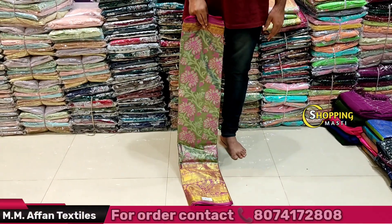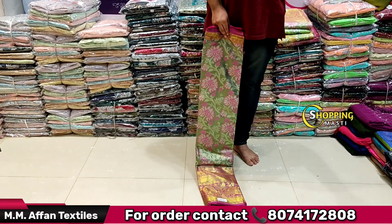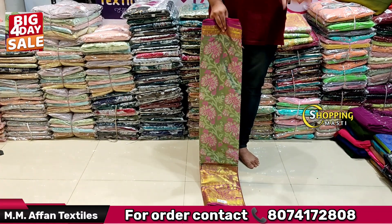Hello friends, welcome back to MMF1 Textile. My shop is at God Gift Market near Sunita Textile, High Coat Road. My shop has a fancy offer with a nice variety — a 4-day offer with reasonable items.